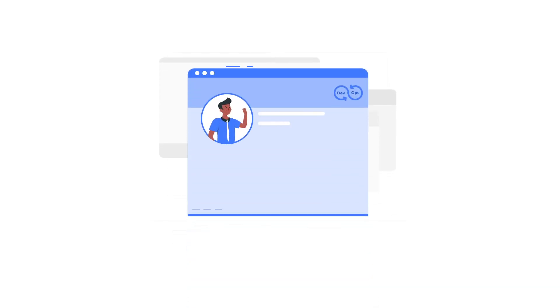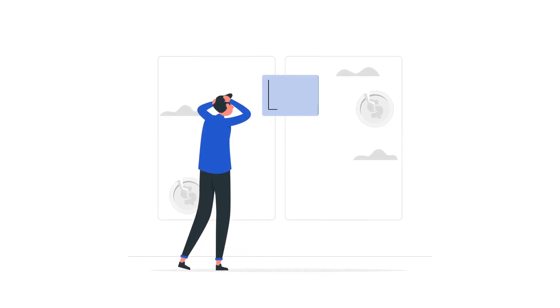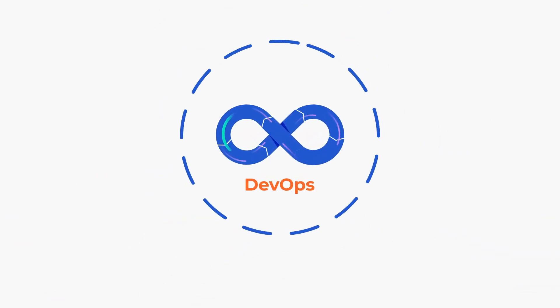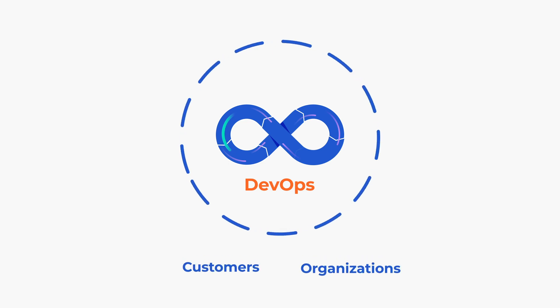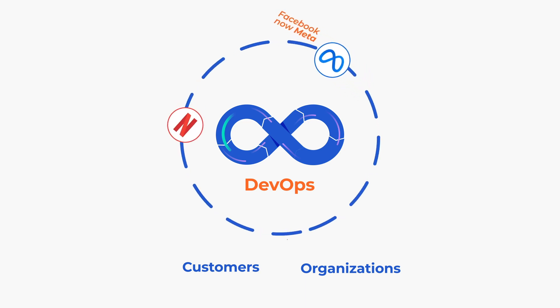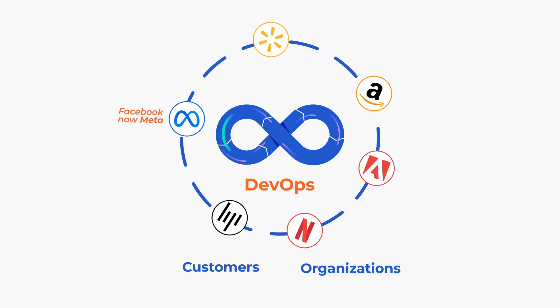DevOps has changed the way organizations work and it is being used quickly all over the world. DevOps is used by all types of organizations including startups, small businesses, and medium and large corporations. Always remember that if a company cannot satisfy customer needs quickly, they will lose to their competitors who can. For this reason, a lot of successful companies today have turned to embracing DevOps due to the value it brings to both customers and the organization at large. Some of the companies that have adopted DevOps are Meta, Netflix, Amazon, HP, Walmart, Adobe, and many more, including UK and US government departments.